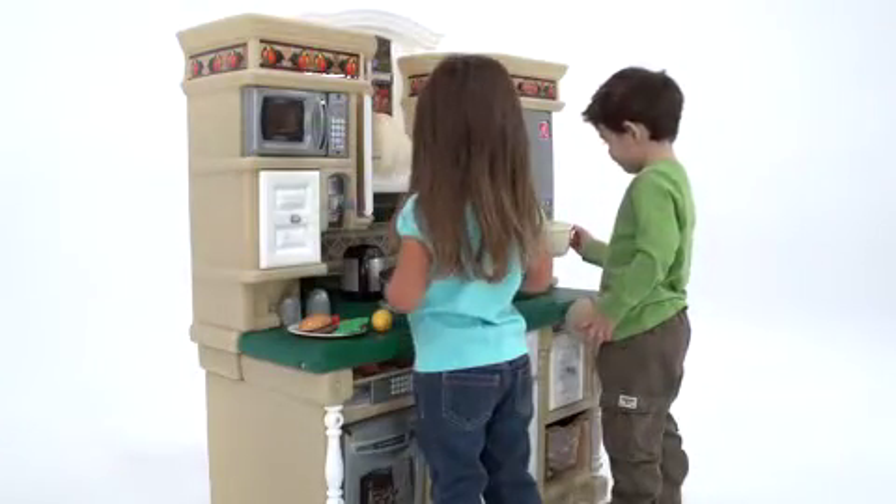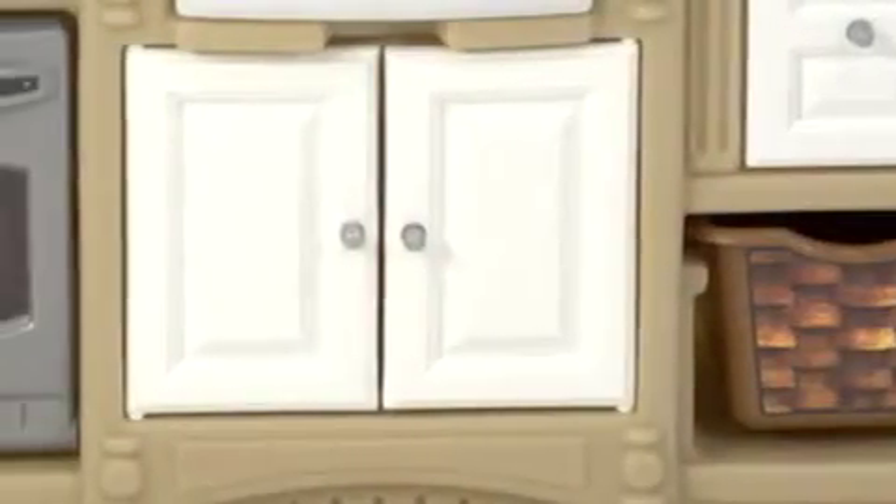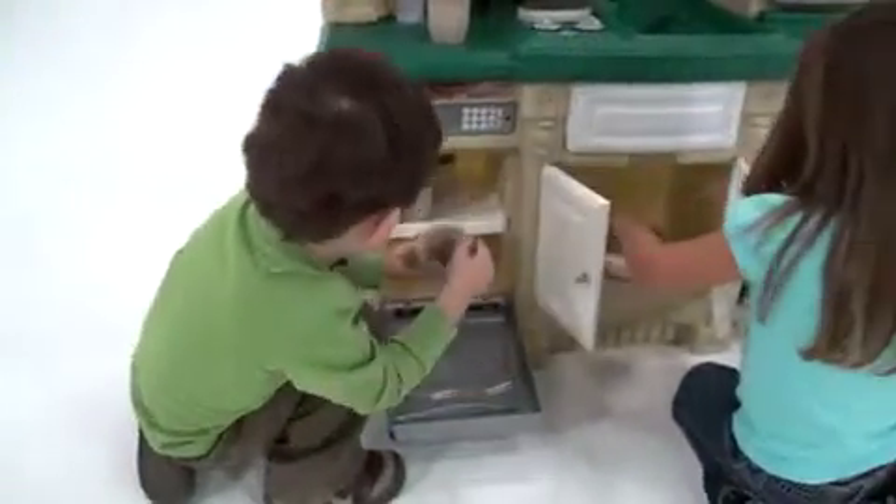And with all the fun accessories, there's plenty to inspire your little one's imaginations. It's got everything you've come to expect from Step 2 play kitchens: an oven, microwave, refrigerator and sink with movable faucet.